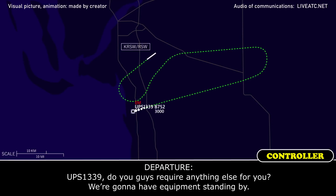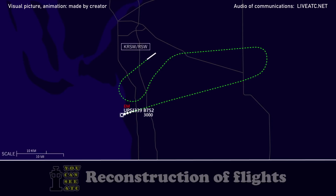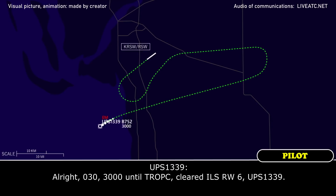UPS 1339, do you guys require anything else? We're going to have emergency vehicles standing by. UPS 1339, you're 7 miles from Tropic. Turn right heading 030. Maintain 3,000 until Tropic. Cleared for the ILS runway 6 approach. 030, 3,000 until Tropic. Cleared ILS runway 6. UPS 1339.